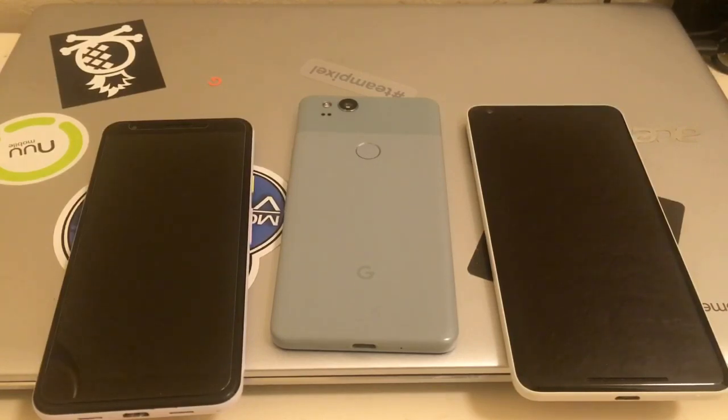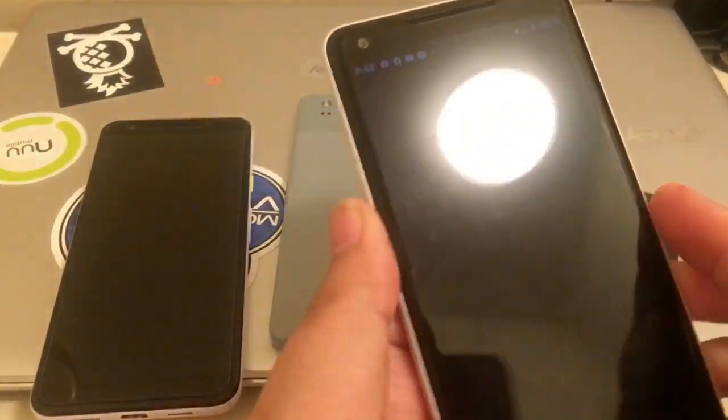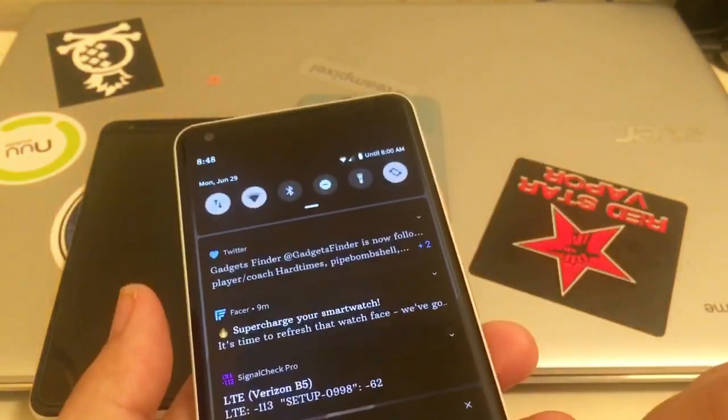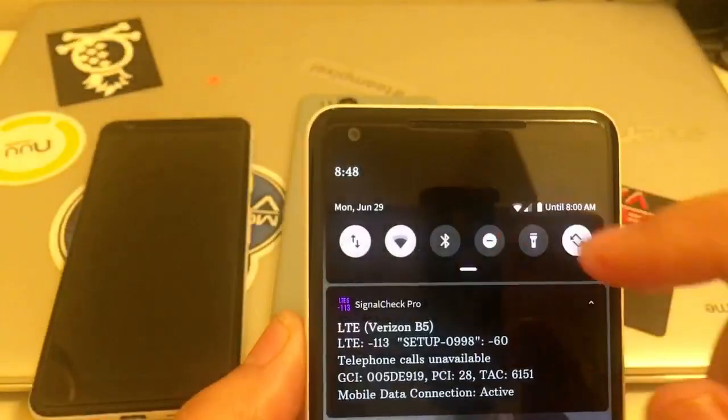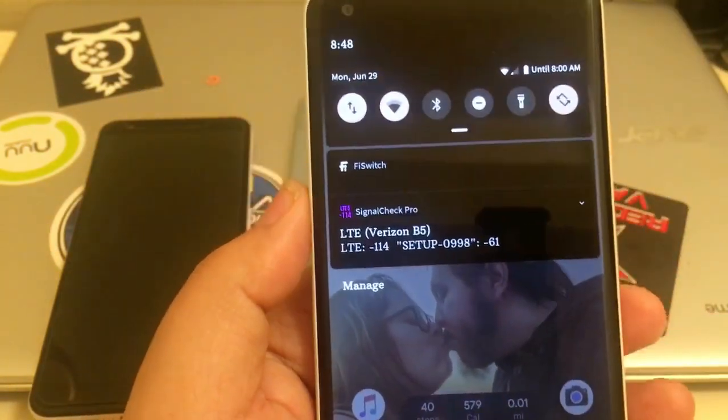If you're worried about your number being shown, don't worry — I have call screening on, so if anyone wants to prank call, the call will just get screened. And yeah, it's using Verizon LTE right now, so that's working as well.